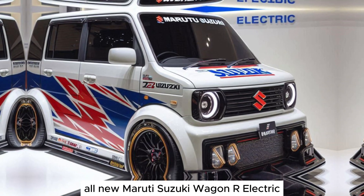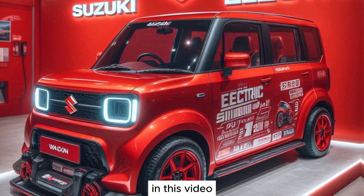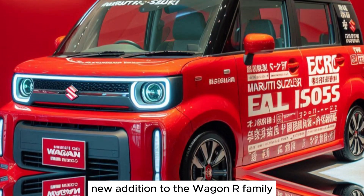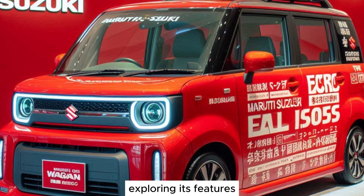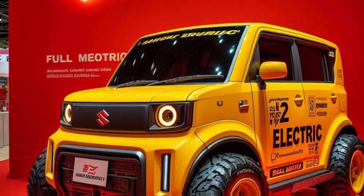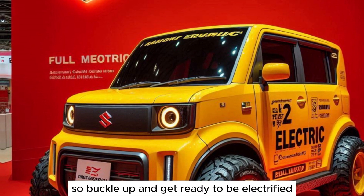All new Maruti Suzuki Wagon R Electric. In this video, we'll be taking a comprehensive look at this exciting new addition to the Wagon R family, exploring its features, performance, and everything else you need to know. So buckle up and get ready to be electrified.